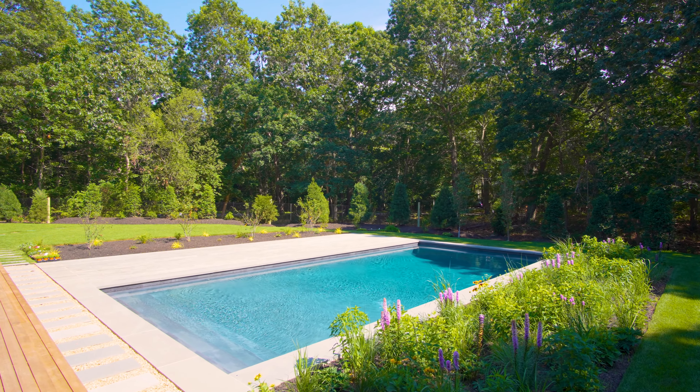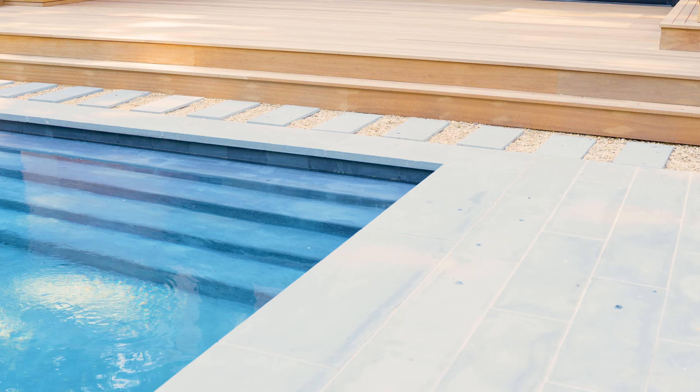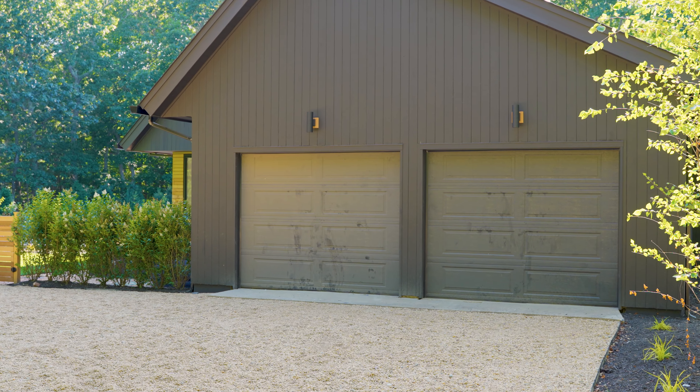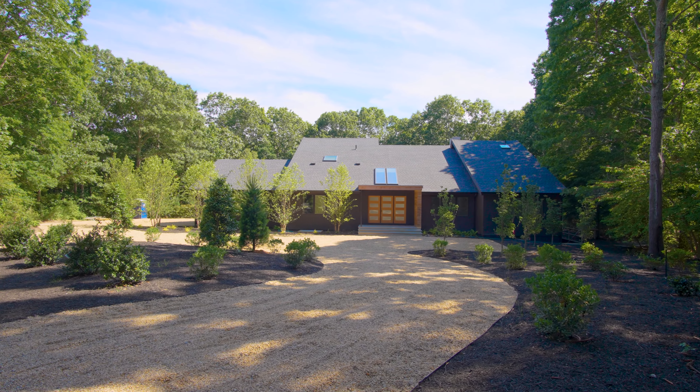The outdoor amenities cannot be beat. The 20 by 40 gunite pool features stadium steps and tons of sun, and is flanked by a 40-foot bluestone patio. In addition to the two-car garage, the home boasts parking for an additional six cars and a crescent driveway.